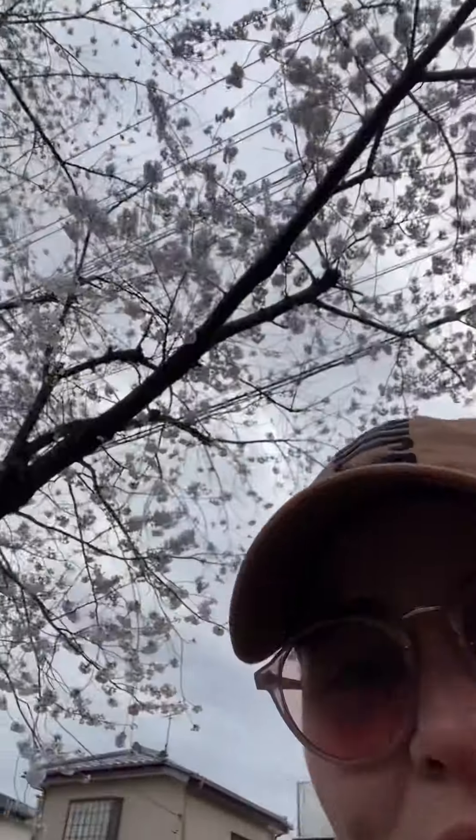On my way to the other park, I forgot about this park that has some really beautiful sakura, by the looks of it, so let's go and check that out.